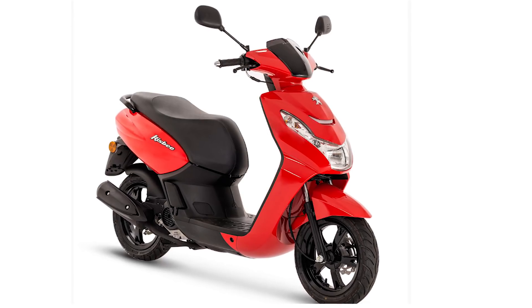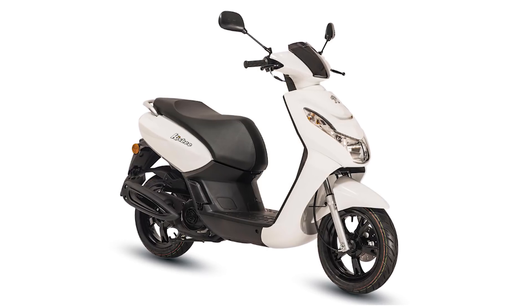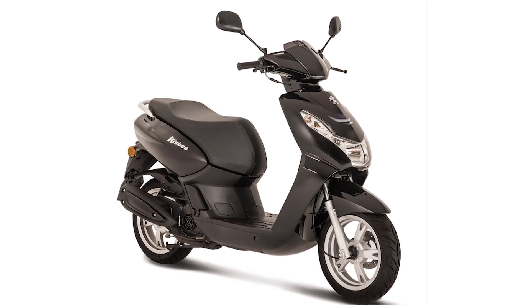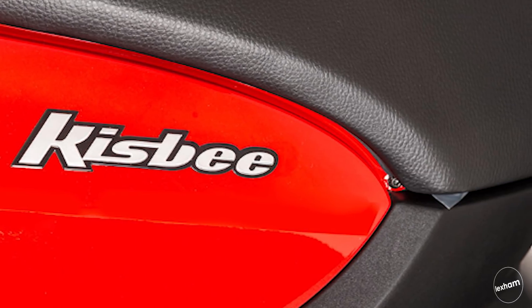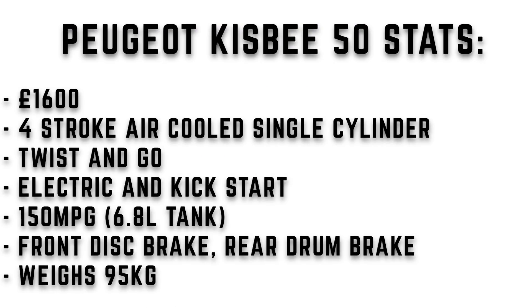At number two is the Peugeot Kisbee 50. The Kisbee continues to do well to this day — ticking all the boxes for a small capacity commuter with great storage space and decent economy. It's also very lightweight with a big fuel tank for a simple scooter. Priced at £1,600, it's quite a big contender in the 50cc market. It's a four-stroke air-cooled single cylinder engine, automatic twist and go, electric and kickstart. Miles per gallon is about 150 from a 6.8 litre tank, with a weight of 95 kilograms.